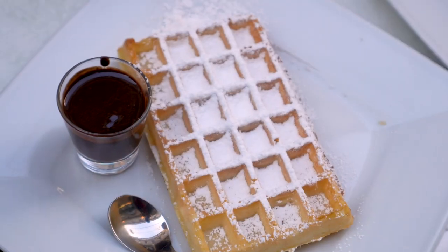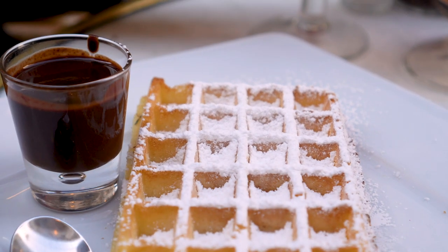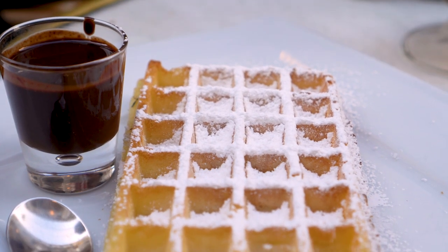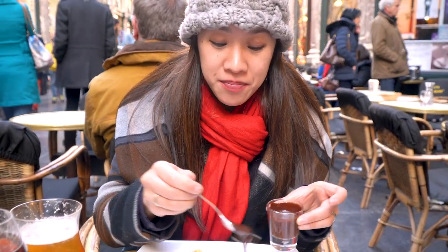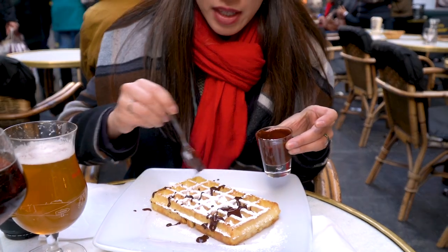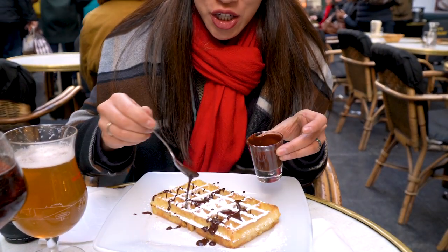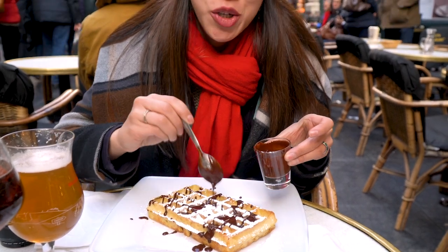So now we're going to have the second waffle, which is essentially the same style as the first waffle we had. The only difference is that the second one came with a nice little shot glass of pure chocolate. So I'm just going to drizzle this on top to make it more lush and decadent, because who can resist chocolate, especially while we're in Belgium?